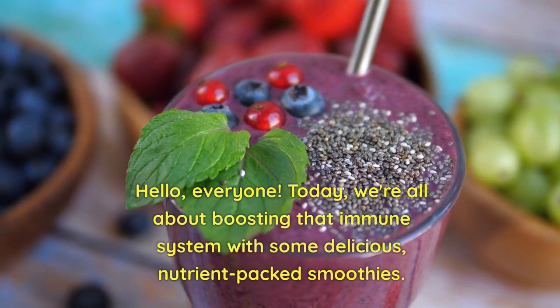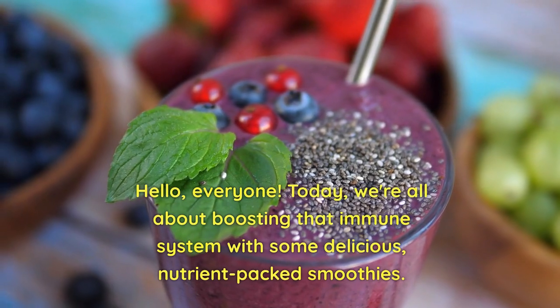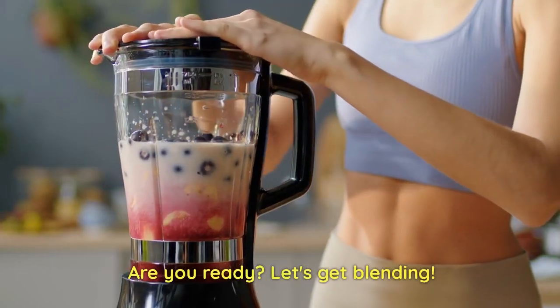Hello, everyone. Today, we're all about boosting that immune system with some delicious, nutrient-packed smoothies. Are you ready? Let's get blending.